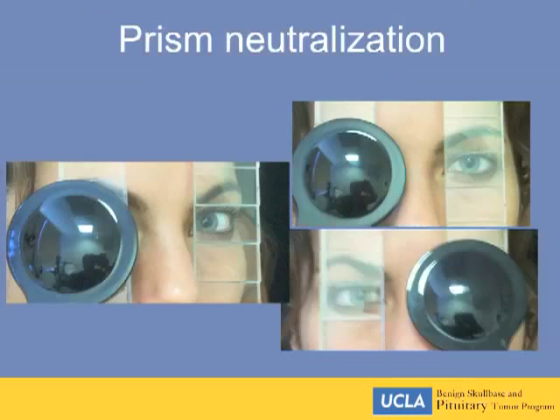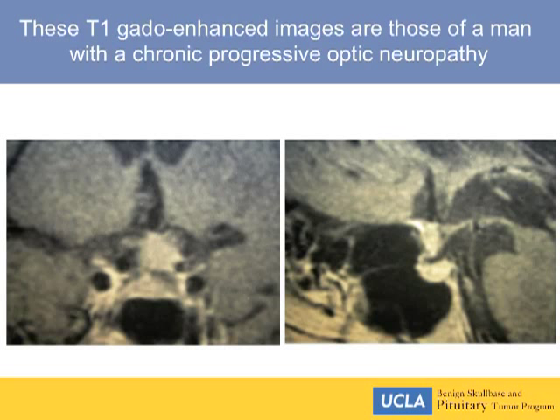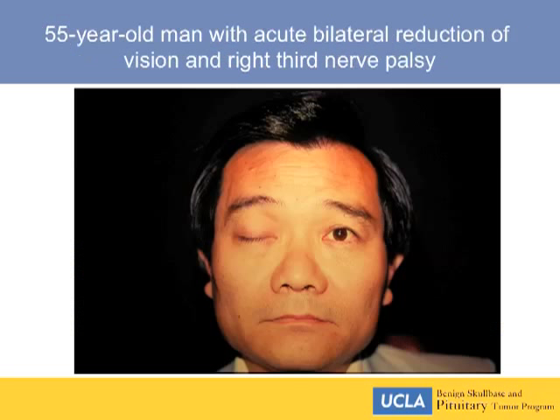In the ophthalmology clinic we'll measure the angle of offset by prism neutralization, but most neurosurgery residents don't carry prism bars. These T1 gadolinium-enhanced images show a man with chronic progressive optic neuropathy and characteristics of a small meningioma compressing his left optic nerve.